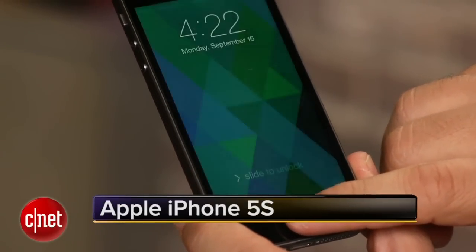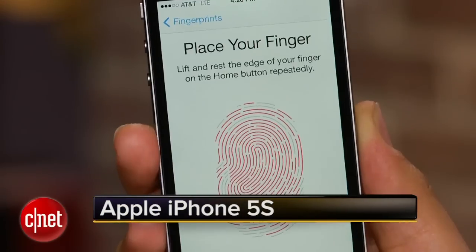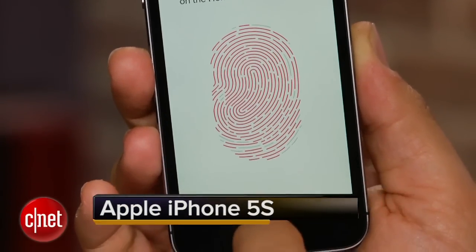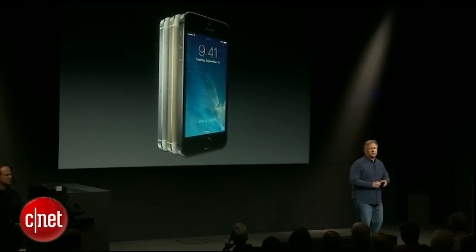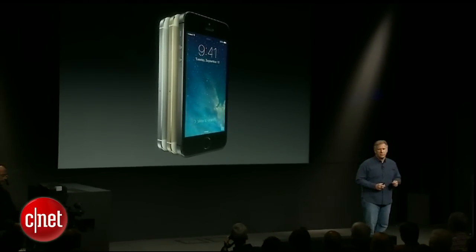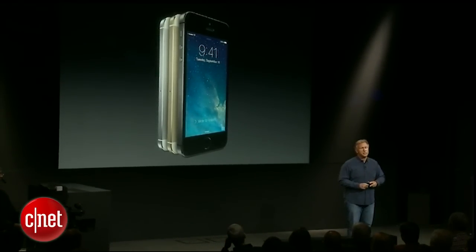The iPhone 5S's biggest party trick that you will want to show off to your friends is probably Touch ID — it reads your fingerprint at an incredibly detailed level. Really what you're looking at here is an iPhone 5 that's been redesigned. It comes in three metal finishes: silver, gold, and a new space gray.